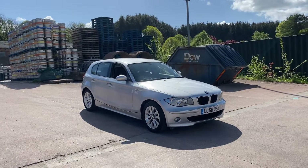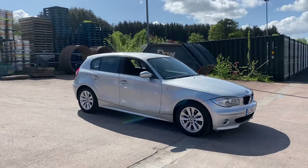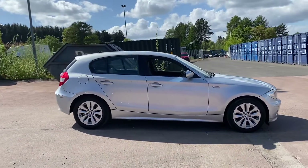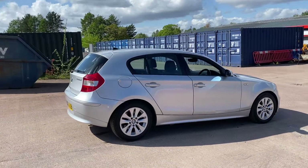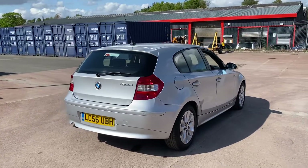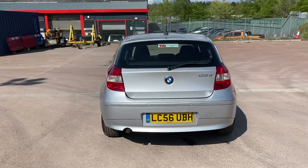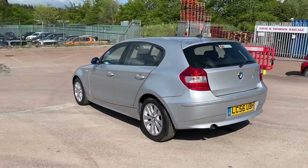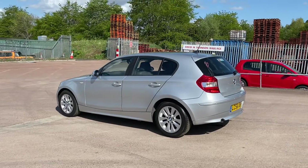Here we have a 2006 on a 56 plate BMW 120D SE 5-door hatchback, which is a 2-litre turbo diesel automatic, which has had just one owner from brand new. The car is 16 years old and it's had just one owner who purchased it from brand new. It has covered the minuscule mileage of just 31,046 miles from new, and it comes with the two keys it left the factory with and all the handbooks. It really is a time warp example.